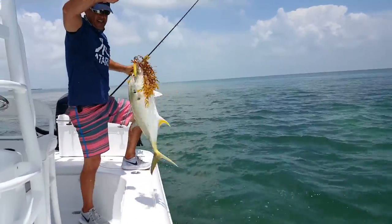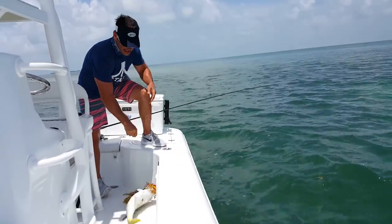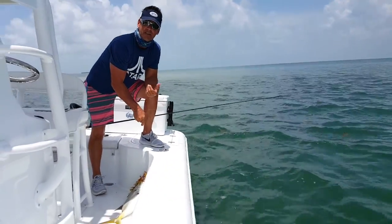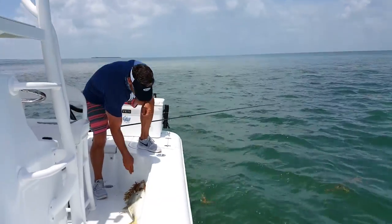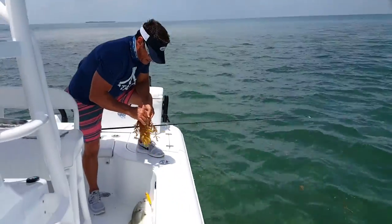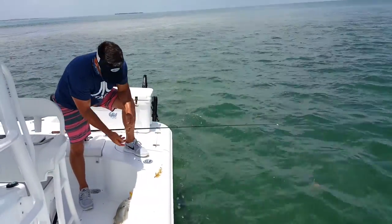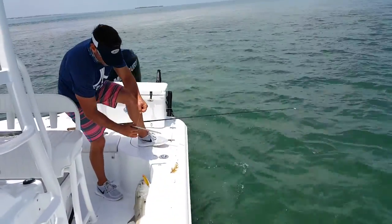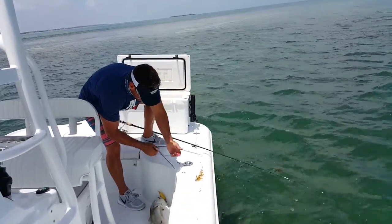Nice jack! So what's great about these jacks is they provide for a great day of fishing - a lot of fun topwater bites, they fight super hard. And then we can use this jack for shark bait if you've got people that want to go out and have fun and catch some sharks. It's a great little fish to really save the day. Throw them in the Yeti cooler, we'll be using them probably later today.